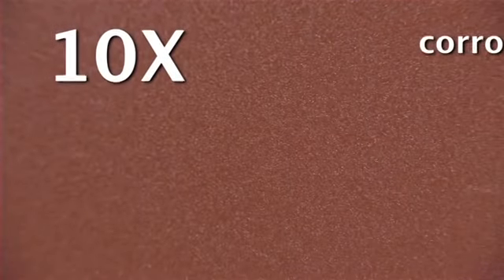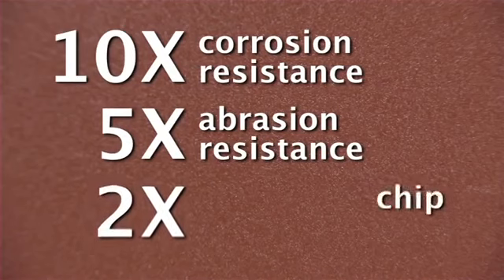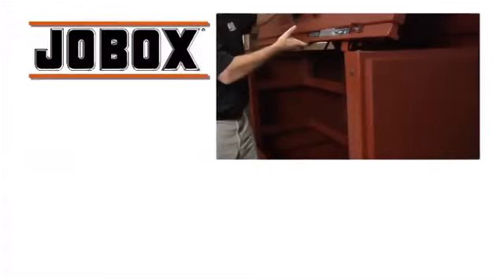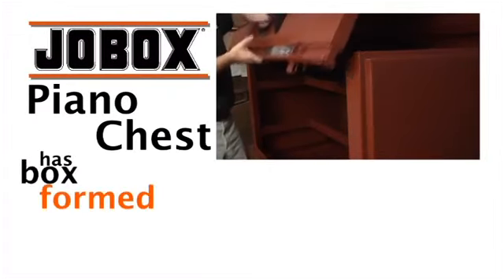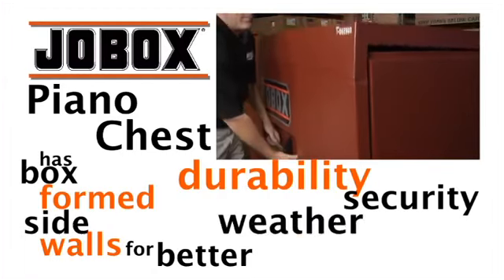That's ten times better corrosion resistance, five times better abrasion resistance, and two times better chip and scratch resistance. The JobBox piano chest have box form sidewalls for better durability, security, and weather protection.